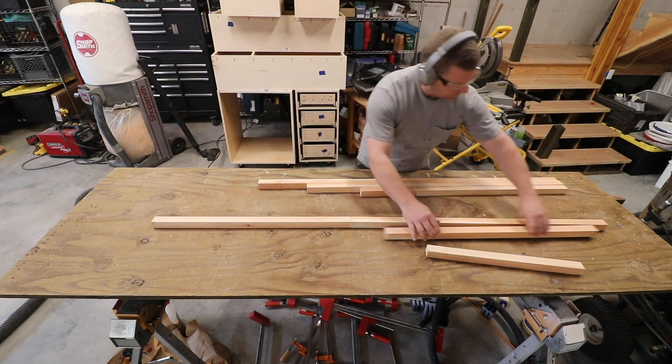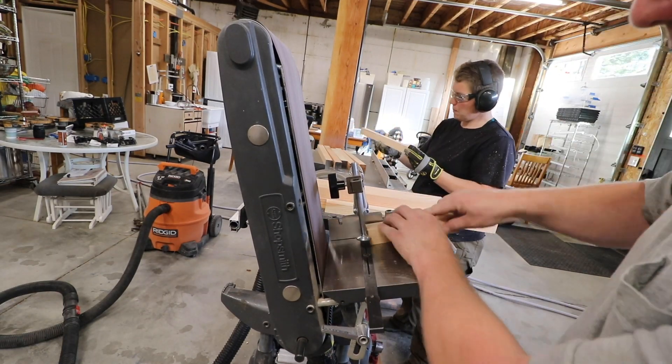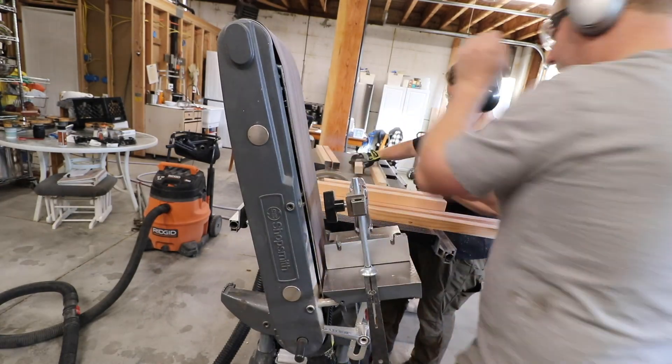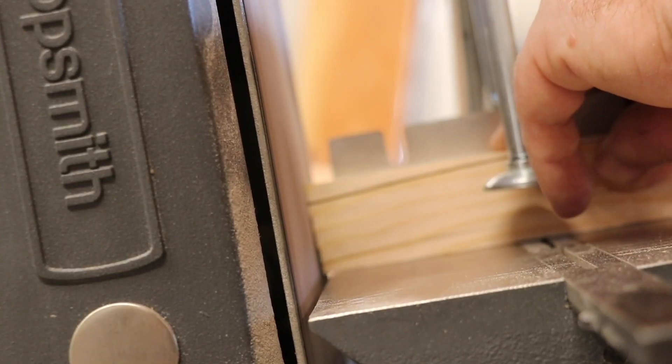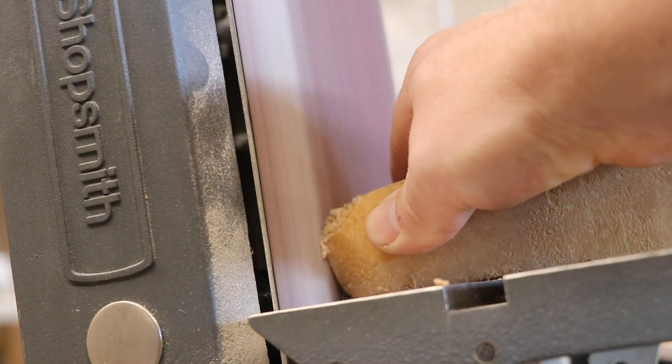The pieces will be butt jointed. We could have finger jointed the ends, but that's another monstrous step that we skipped on this project. Happily, we discovered a method using the miter gauge and belt sander attachment that made super quick work of squaring up and polishing the ends.